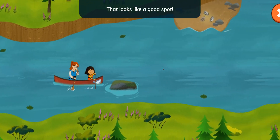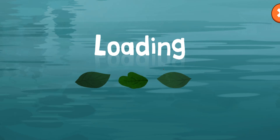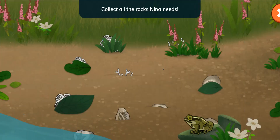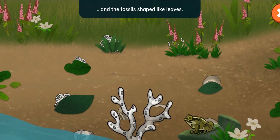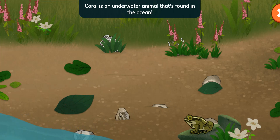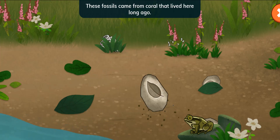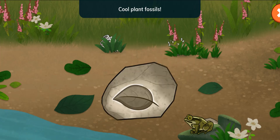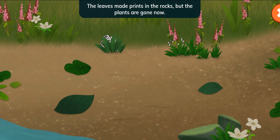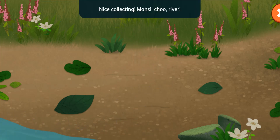That looks like a good spot. Collect all the rocks Nina needs. Tap the bumpy coral fossils and the fossils shaped like leaves. Coral is an underwater animal that's found in the ocean. These fossils came from coral that lived here long ago. Cool plant fossils! The leaves made prints in the rocks, but the plants are gone now. Nice collecting!